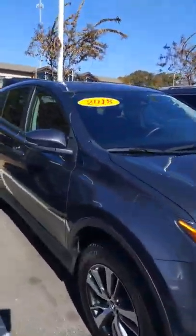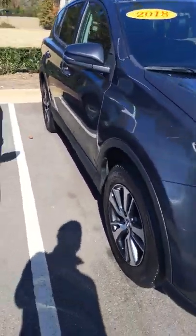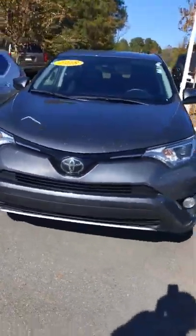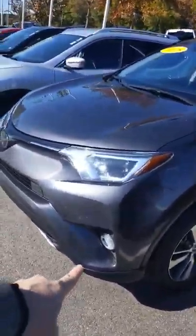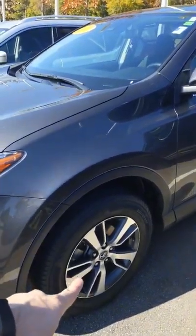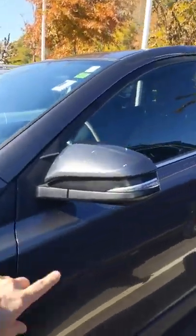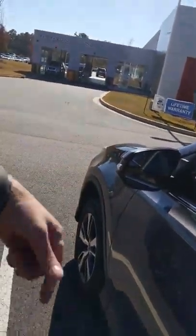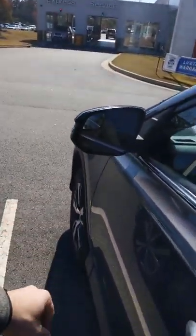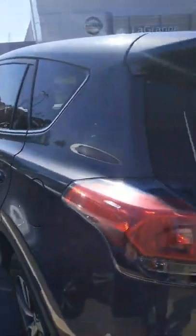Alright, we're going to turn it around so you can see this vehicle. Derek, as you can see, this vehicle has fog lights, alloy rims, and blinkers on the mirrors so other vehicles can see you're trying to get over. It has a nice sporty look with all of these curves.